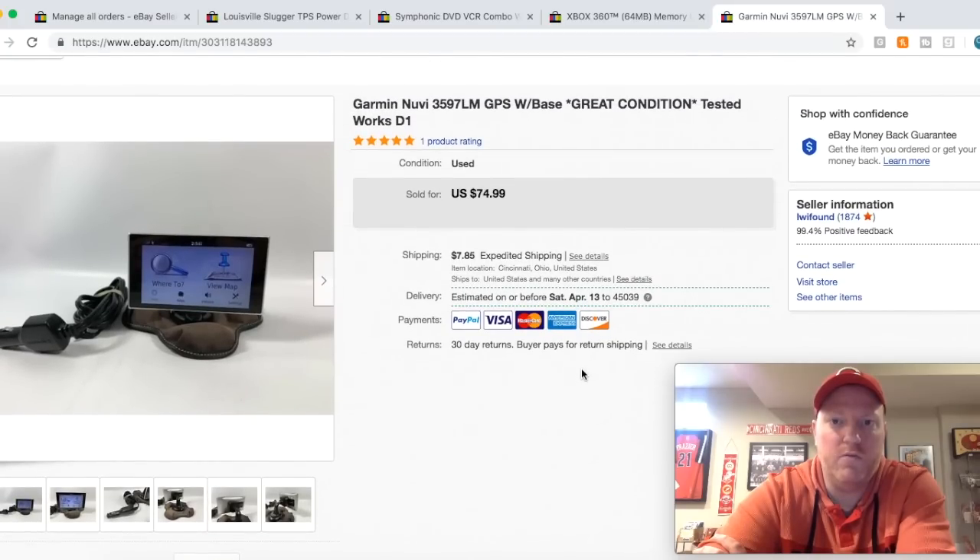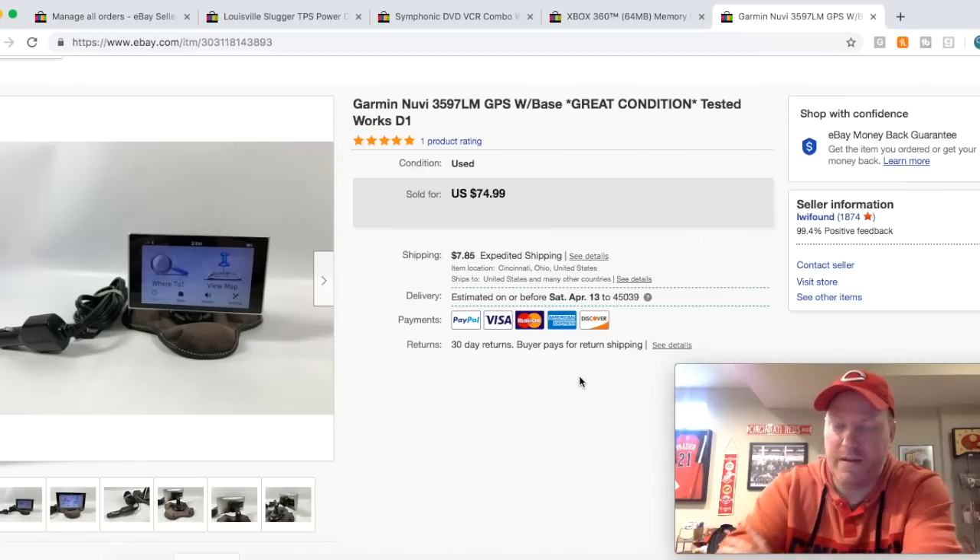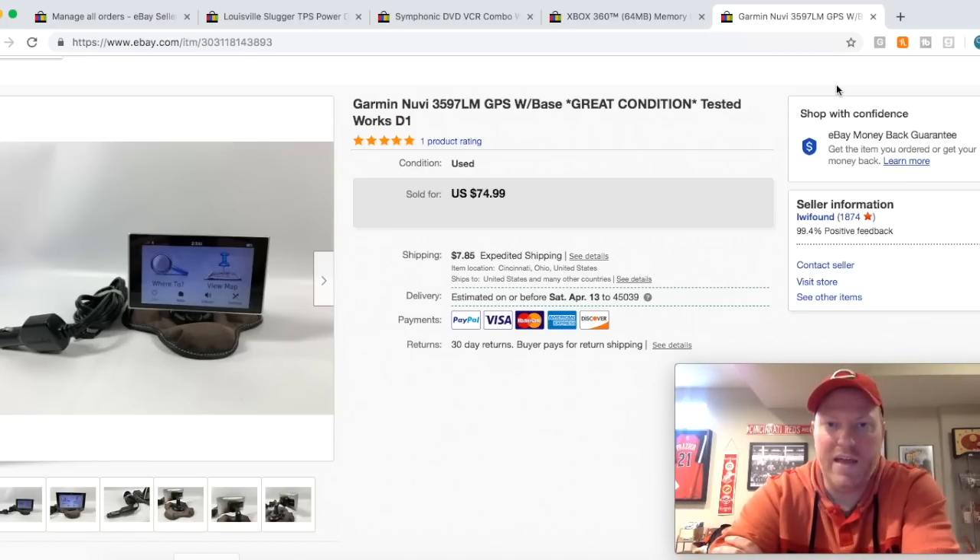Here's a GPS — this is actually my old GPS. I've always enjoyed using a GPS as something separate from my phone, but I just can't justify it anymore because with the Waze app the directions are so much better and they get me places a lot faster. So I had to get rid of it. Sold for $75 plus shipping.